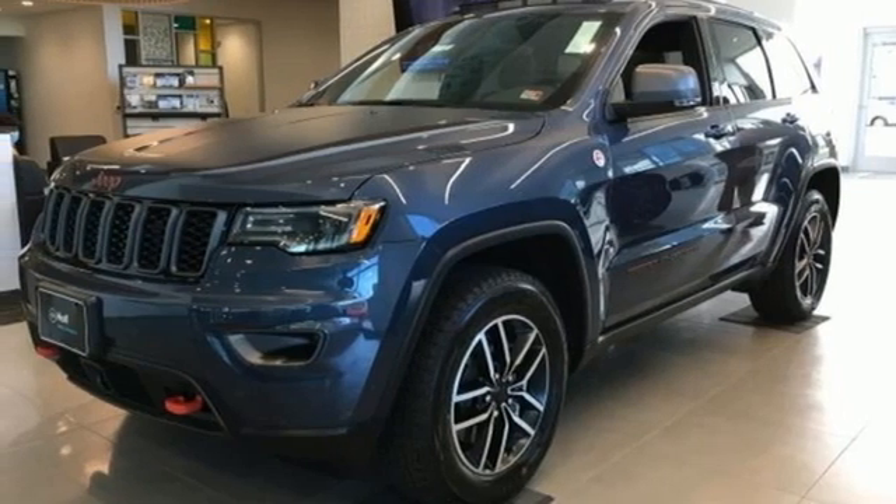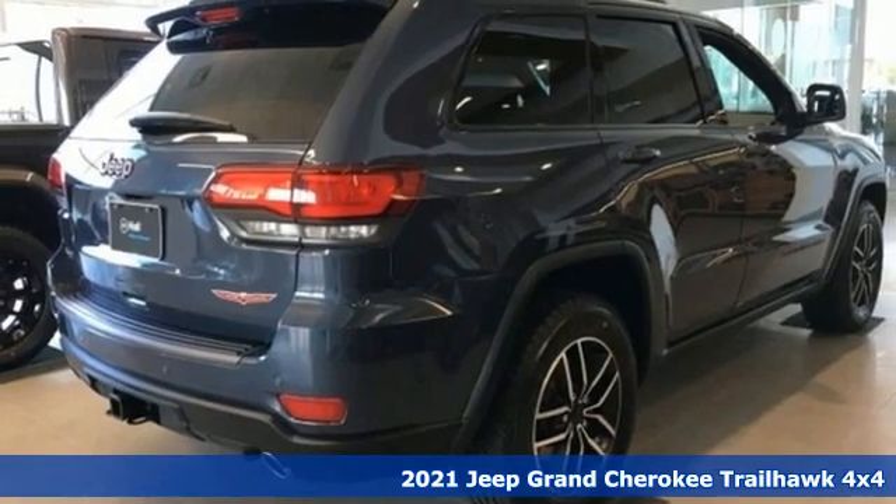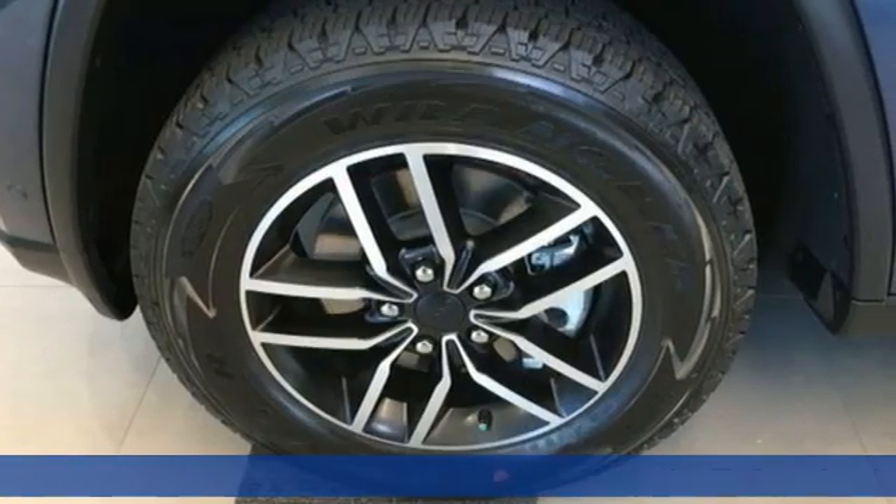It's a new 2021 Jeep Grand Cherokee. Forged from capability, bathed in luxury. This Grand Cherokee elevates your adventures.